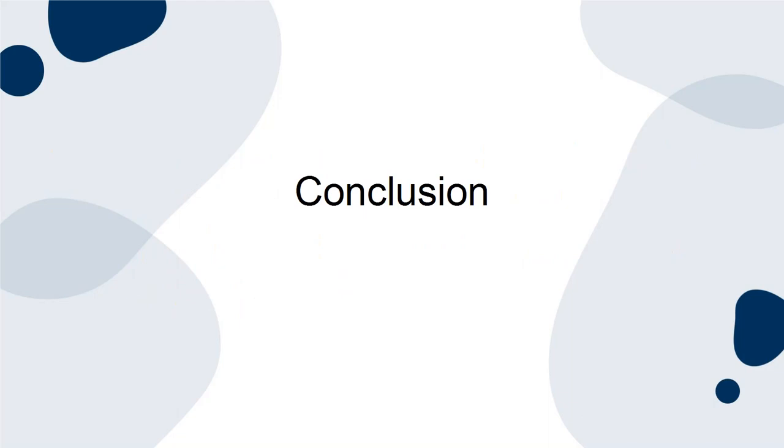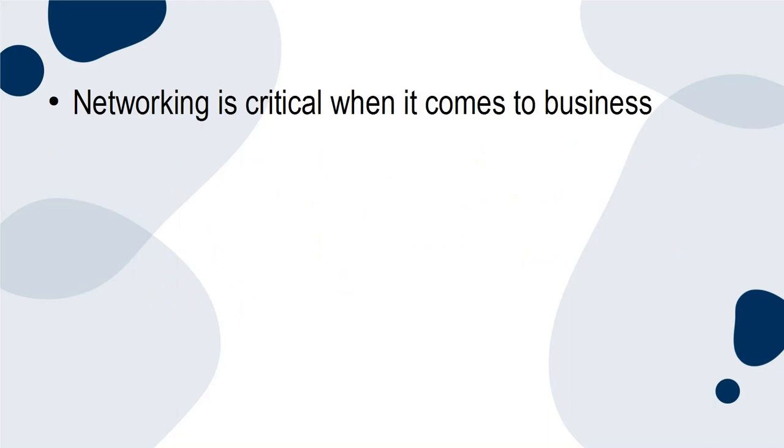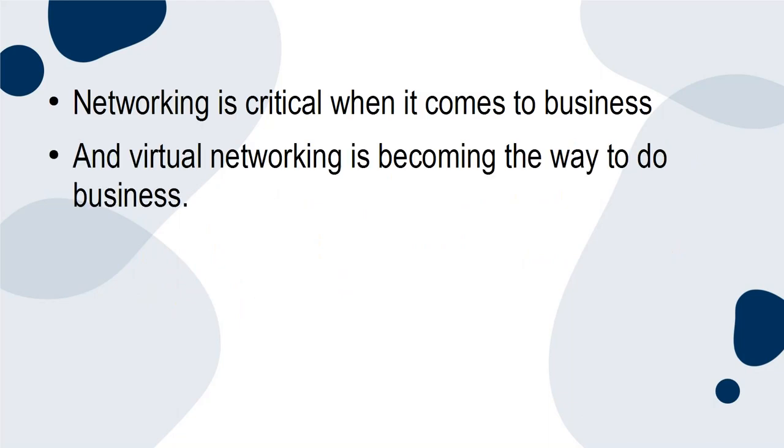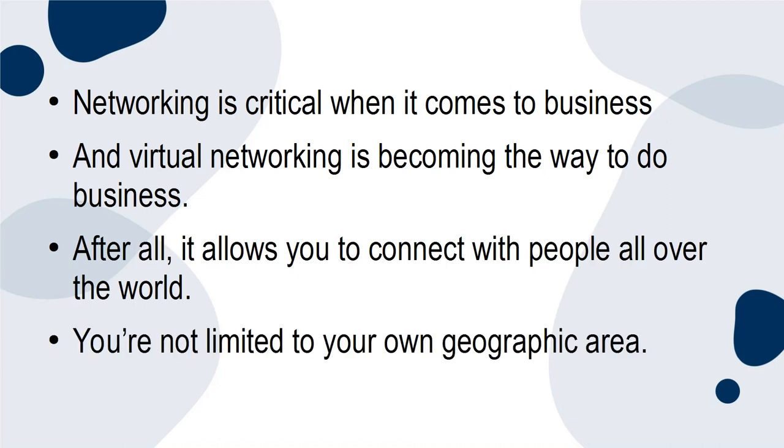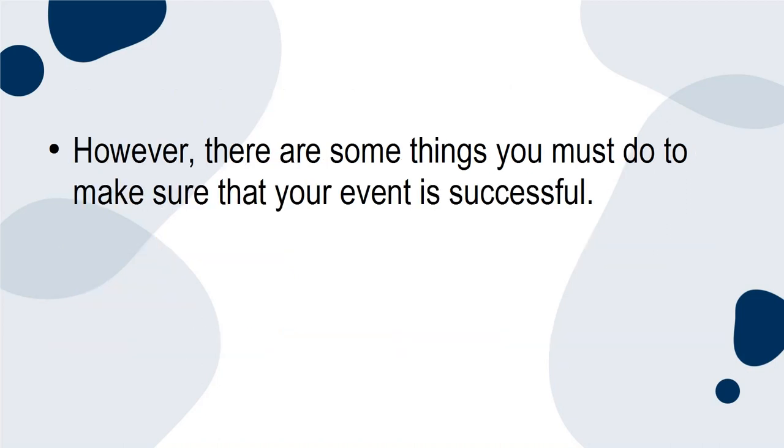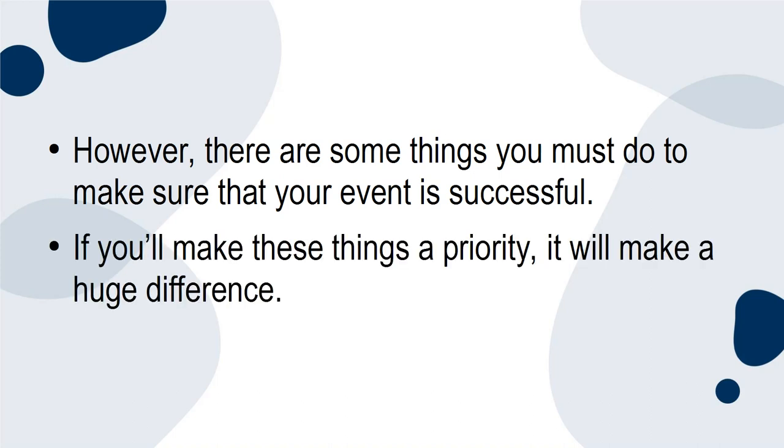Conclusion. Networking is critical when it comes to business, and virtual networking is becoming the way to do business. After all, it allows you to connect with people all over the world — you're not limited to your own geographic area. However, there are some things you must do to make sure your event is successful. If you'll make these things a priority, it'll make a huge difference.